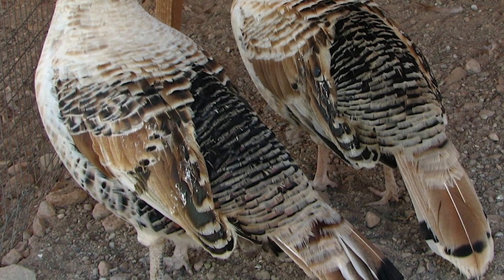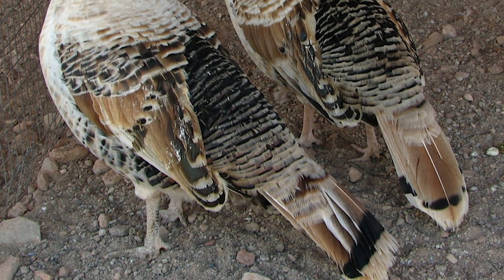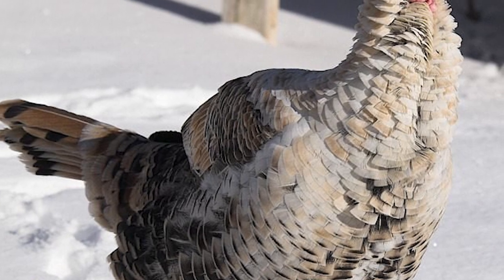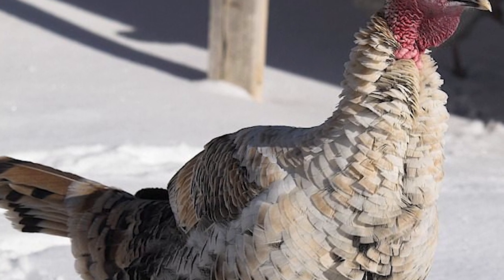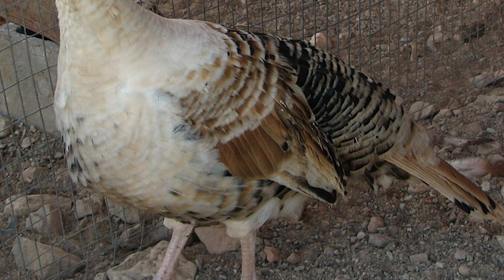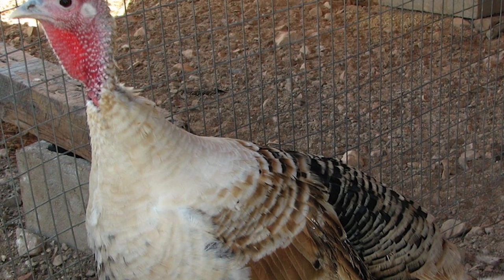Tail coverts are chestnut with a cream-colored band. The breast ranges from off-white to cream in color, with the exposed portion of each feather ending in a band of chestnut reddish-brown. Sweetgrass turkeys breed 100% true to this color pattern.